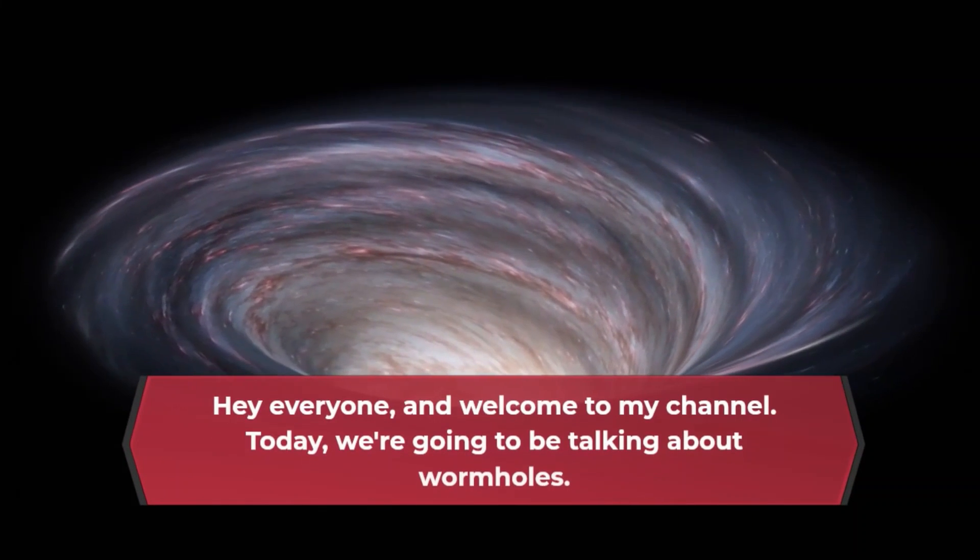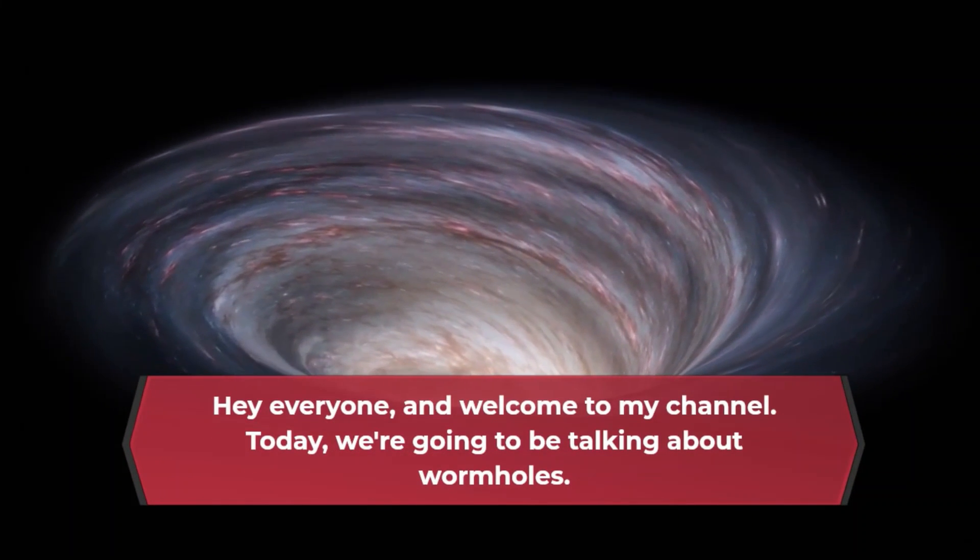Hey everyone, and welcome to my channel. Today, we're going to be talking about wormholes.